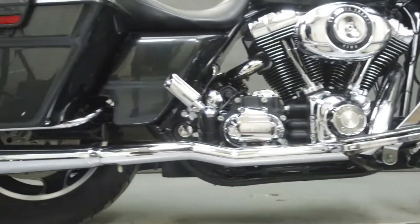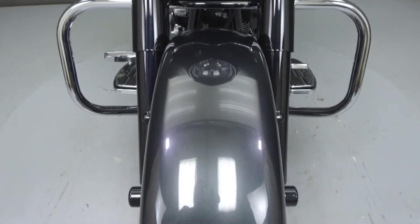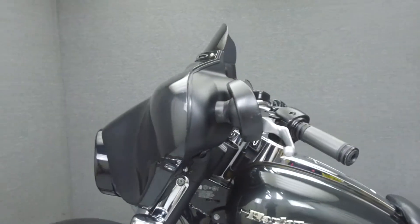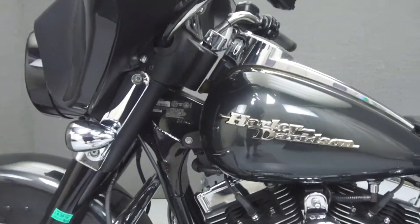This bike comes equipped with a multifunction two-speaker stereo system. It has been upgraded with the CFR True Dual Exhaust, an open-air intake, black-painted forks, smoke turn-signal lenses, lift-to-ride derby cover, grips, foot-board inserts, shifter peg, and a foot-brake pedal.